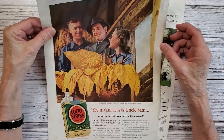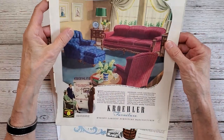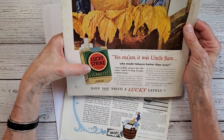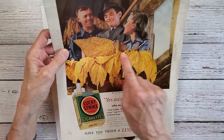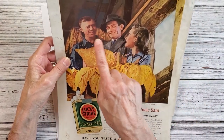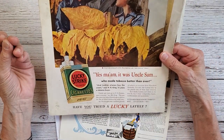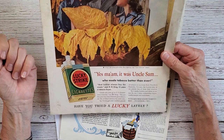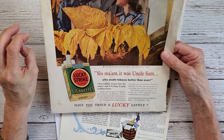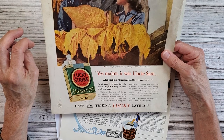I have some images here. These are from the 1946 Better Homes and Gardens that I have. It has a Lucky Strike cigarette ad. These are tobacco leaves, and it looks like they're in some sort of a barn, these two people here. It was Uncle Sam who made tobacco even better than ever — if they only knew back then what it would do to you.